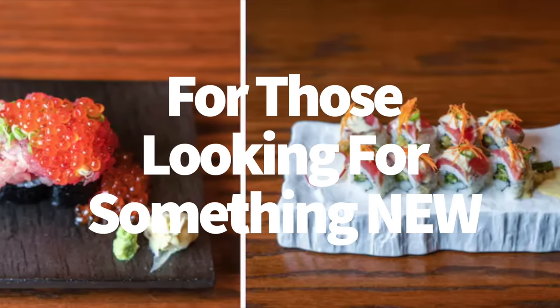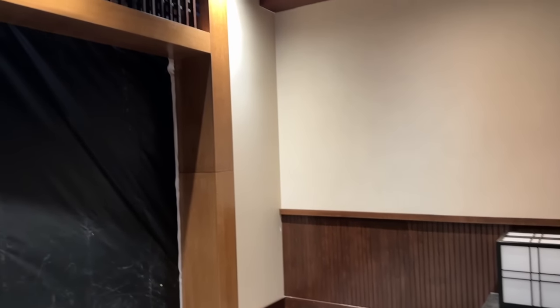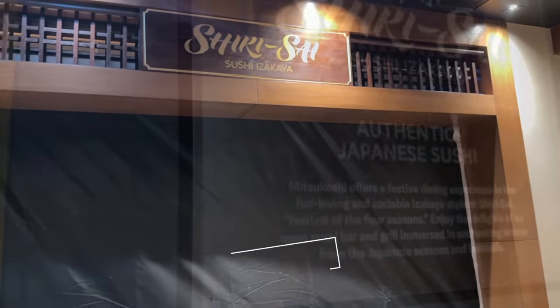If you are looking for something brand new in Epcot, we're going to start with that. We're already bending the rules of our own game here because this restaurant isn't even open yet, but it will be soon.